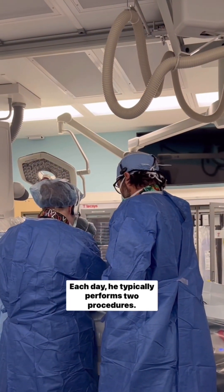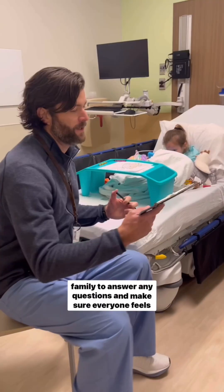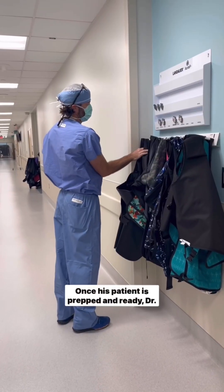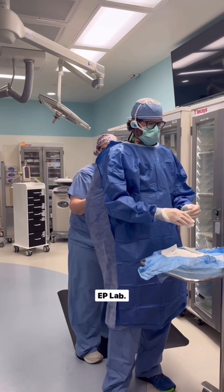Each day, he typically performs two procedures. Before each procedure, he meets with his patients and their family to answer any questions and make sure everyone feels comfortable. Once his patient is prepped and ready, Dr. Whitehill grabs his lead apron, scrubs in, and heads into the EP lab.